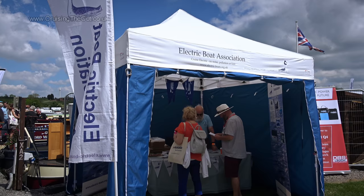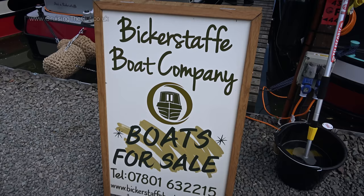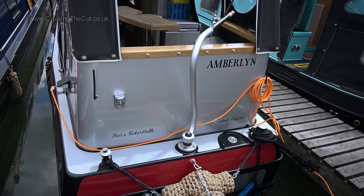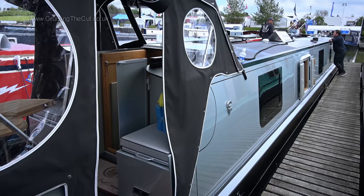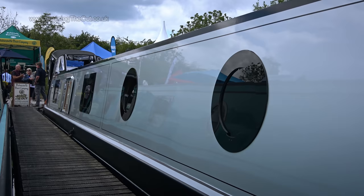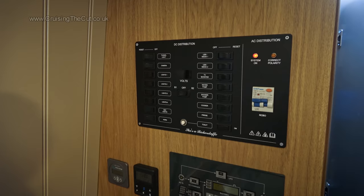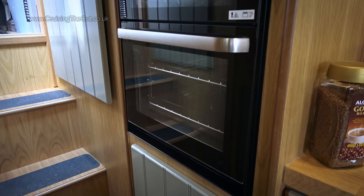Outside, the current — pardon the pun — interest in electric boats is hinted at by this stall. Turning to more conventional fare: Bickerstaff are unusual in that they build narrowboats to a template design and sell them as finished items, rather than making custom boats specific to a buyer's individual taste. The Bickerstaff customer just has the choice of a few tweaks from the options list, such as conventional or bonded windows. The upside is that the boats are cheaper to make and so great value.